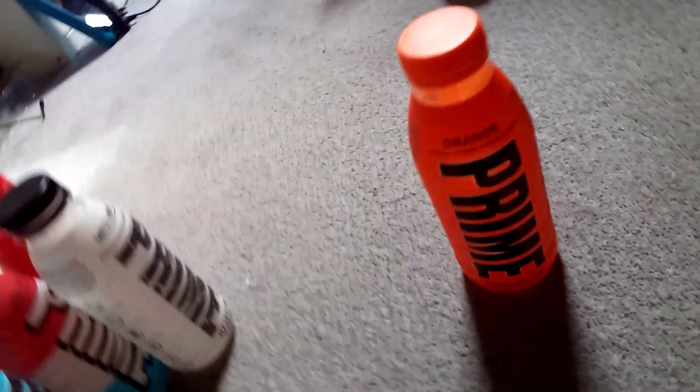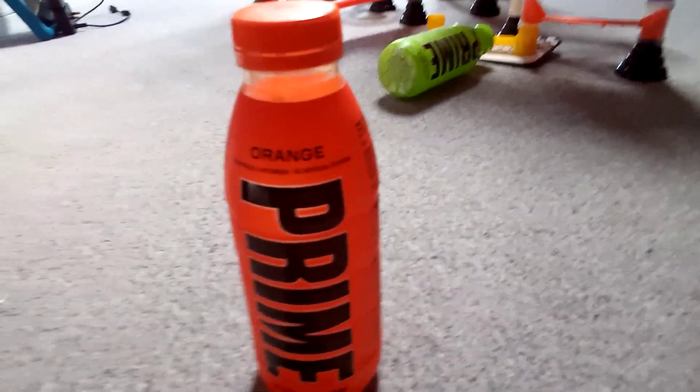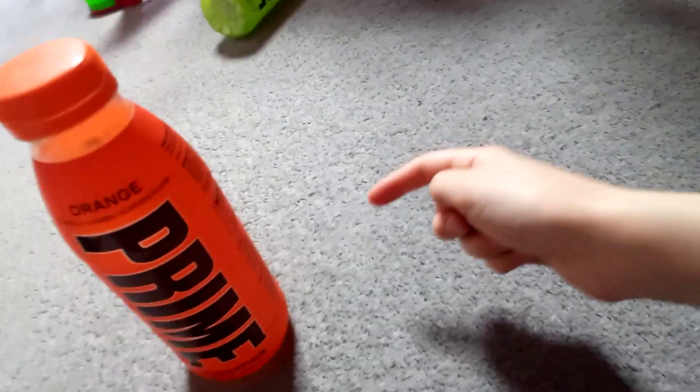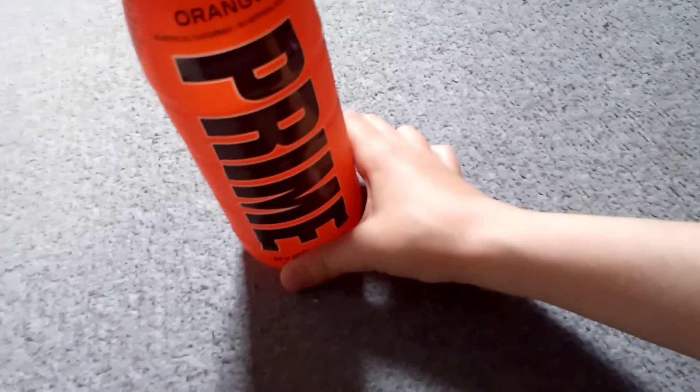Next up is orange. Connor hasn't tried it yet but thinks it'll probably just taste like orange squash. It is a bit sweet — it's my second favourite flavor. It should be sold at spa garages, because that's where I got this one from.